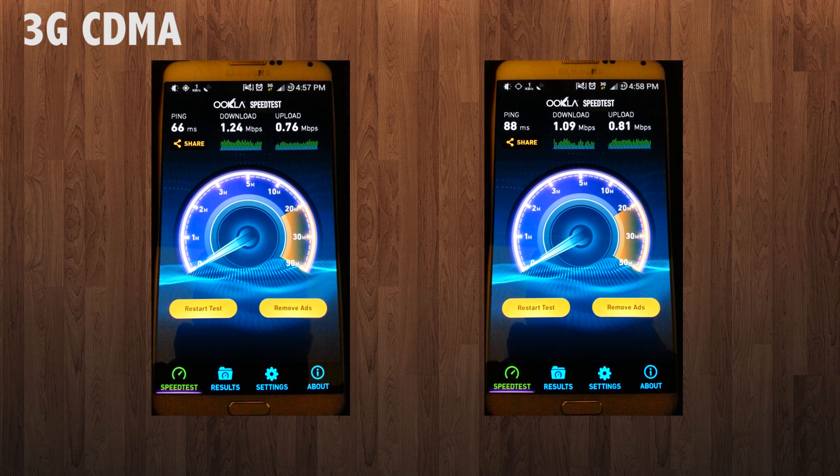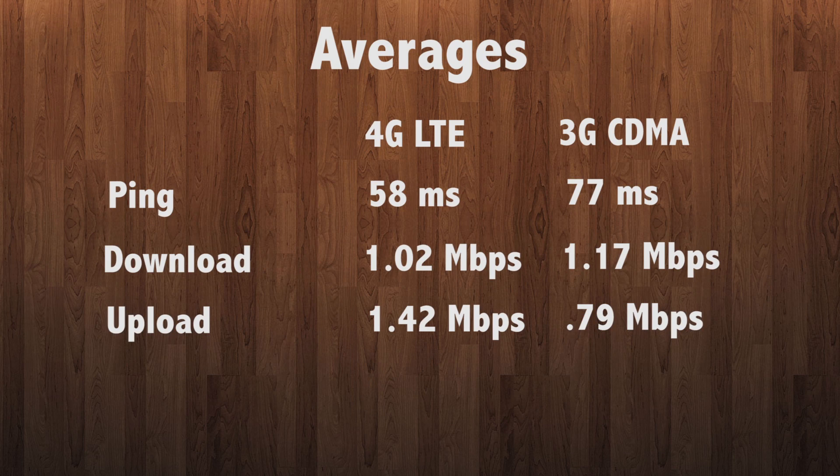As seen from this video, sometimes during midday it is beneficial to switch to the older 3G network. I also find it to be much more reliable and many times even much faster when downloading large files and watching YouTube. This is pretty disappointing, but I hope 2014 will bring AWS small cells which will greatly increase density and coverage and performance in the area.